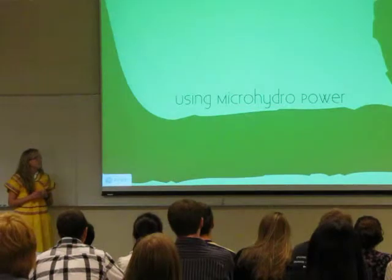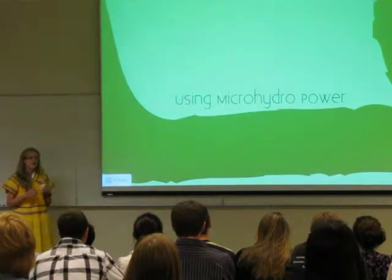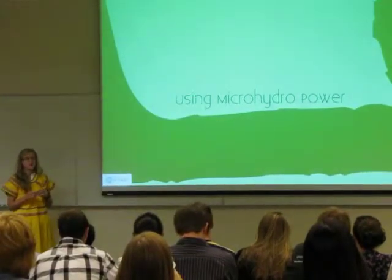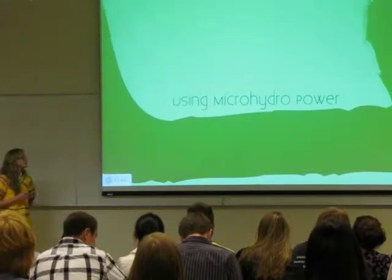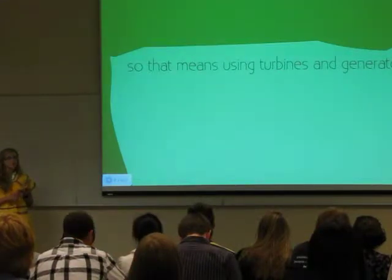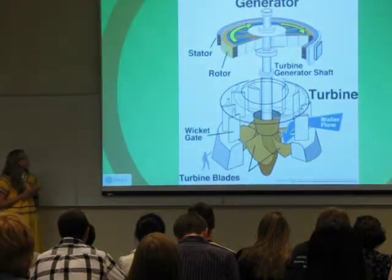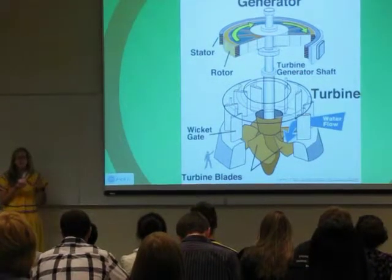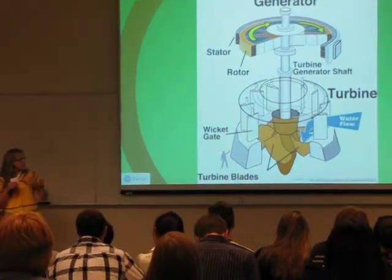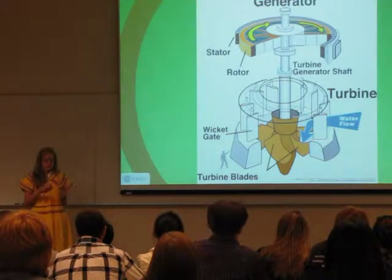So why are we using microhydropower? Basically, there's a suitable river nearby with a lot of potential for power generation, and there are also opportunities for funding. That means using turbines and generators. Microhydropower involves taking in a large amount of water from the river, sending it through a pipe where it spins the turbine blades, which are connected to a shaft that runs a generator, and that produces the electricity.